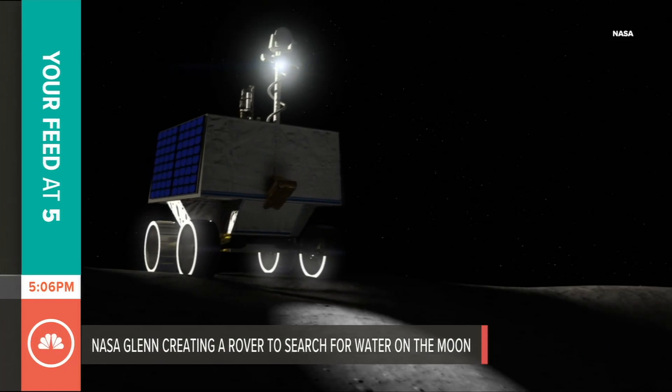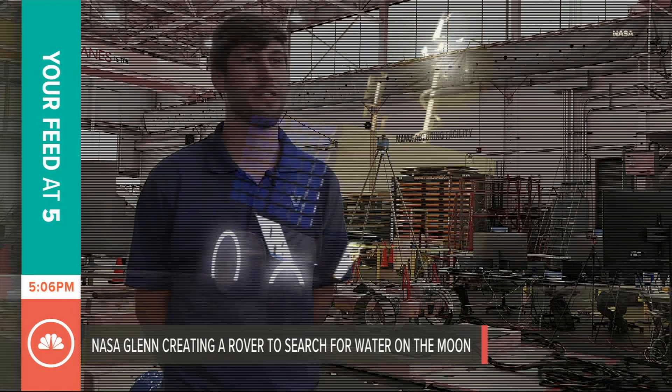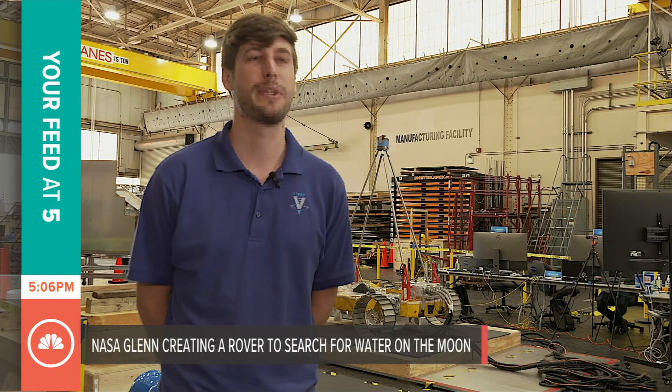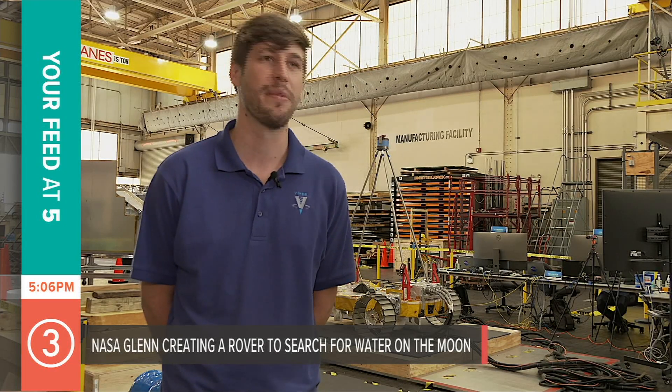And so VIPER — the Volatiles Investigating Polar Exploration Rover — was designed. Rovers give us an opportunity to look at in-situ measurements, so actually looking at the surface itself, as opposed to an orbiter, which takes measurements from space.